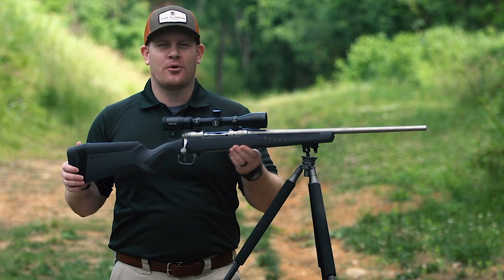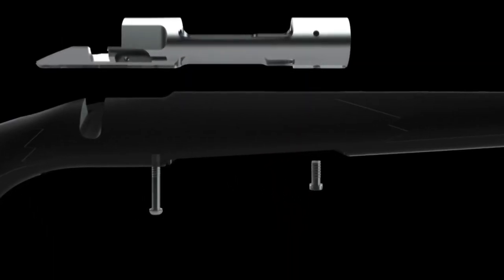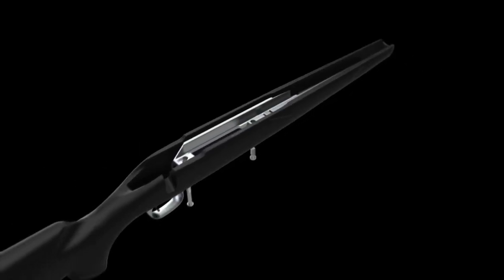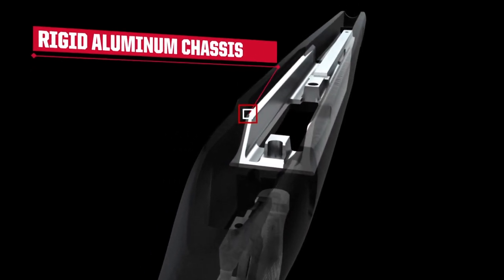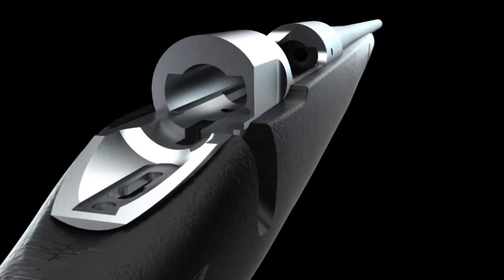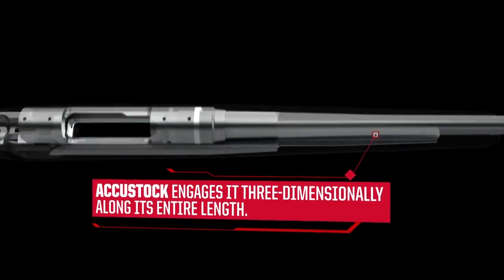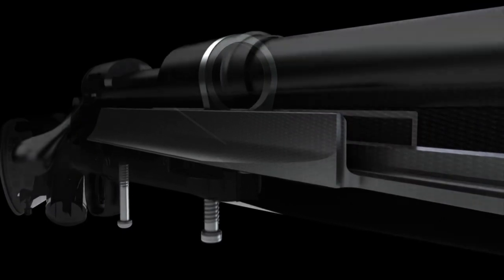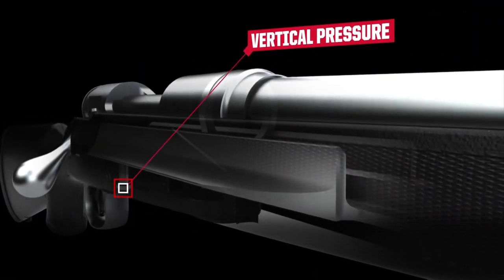We've seen a lot of guns with polymer or plastic molded stocks come out, and they all involve some kind of metal bedding block that usually sits right under the action. But what Savage has done is include a mini chassis that rides a much longer length within the stock — it's molded in there and provides multiple bedding points basically along the entire length. And it's not only vertical tension that holds the action into place. The AccuStock also has sidewalls, so it actually cradles the entire action from multiple angles. It's a very secure fit.